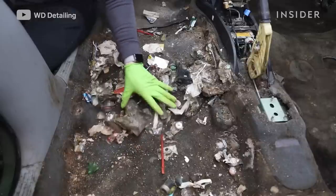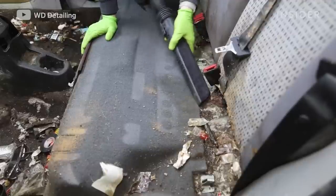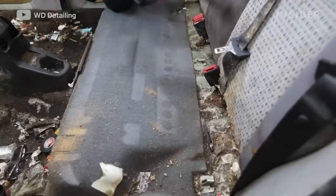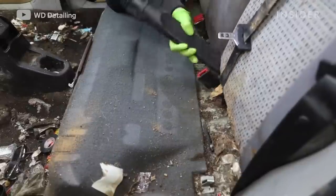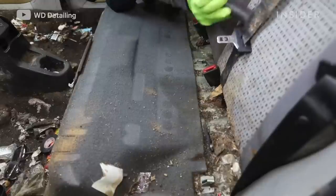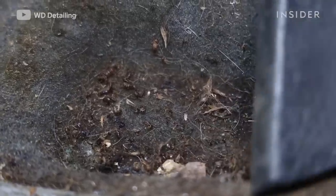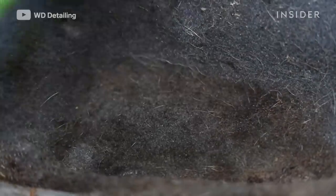When you see a car in this condition, it doesn't always make too much sense to save it. But this car was brought to us by a really nice gentleman named Parker who wanted to clean the car and give it away to someone who really needed it — that really touched us. As we were vacuuming, we found a pile of dead bugs sitting on the carpet right next to the back seat, mixed in with some hair.